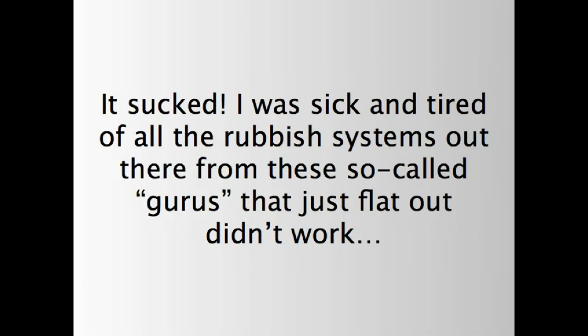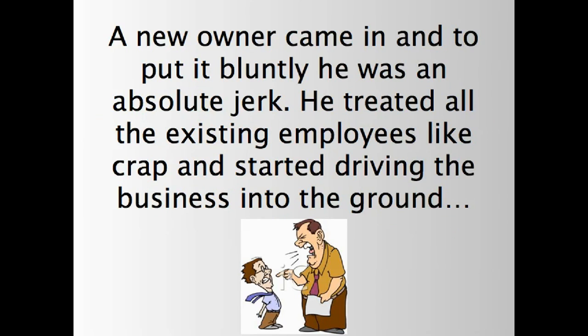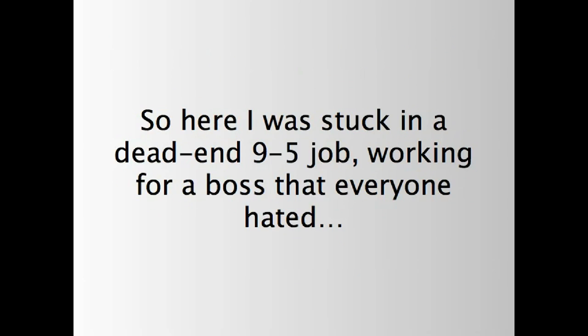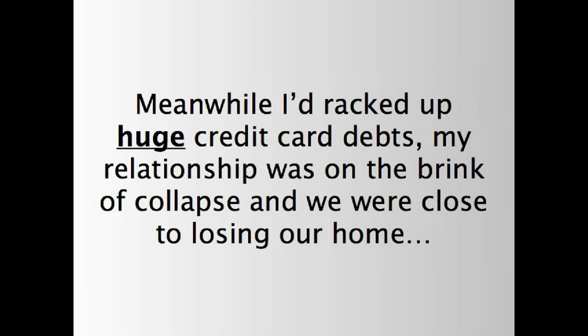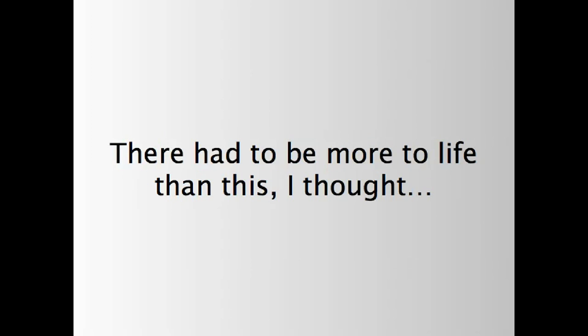I was sick and tired of all the rubbish systems out there from those so-called gurus that just flat out didn't work. And when the economy started to go downhill, things got even worse when the shutter company I was working for was actually sold. A new owner came in, and to put it bluntly, he was an absolute jerk. He treated all the existing employees like crap and started driving the business into the ground. So here I was, stuck in a dead-end 9-to-5 job, working for a boss that everyone hated. Meanwhile, I'd racked up huge credit card debts, my relationship was on the brink of collapse, and we were close to losing our home. Everything was spiraling out of control. There had to be more to life than this, I thought.